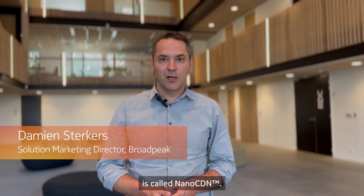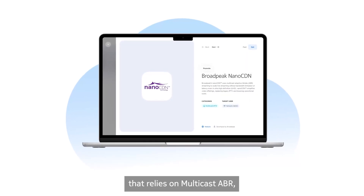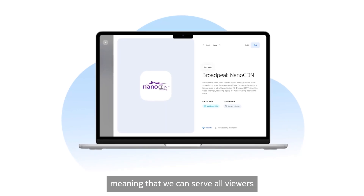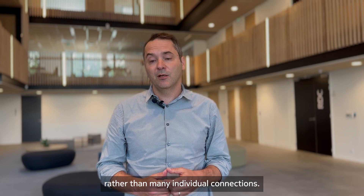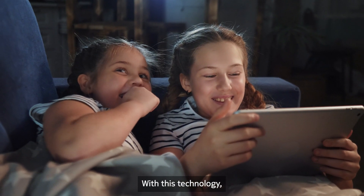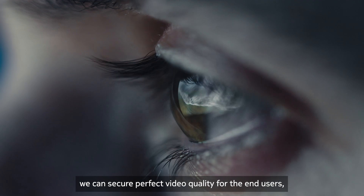The application available on Korteka is called the Nano CDN. It's a streaming technology that relies on multicast ABR, meaning that we can serve all viewers with one single stream rather than many individual connections. With this technology, we can secure a perfect video quality for end users.